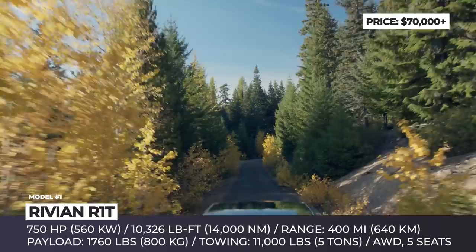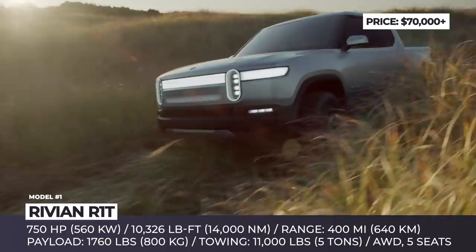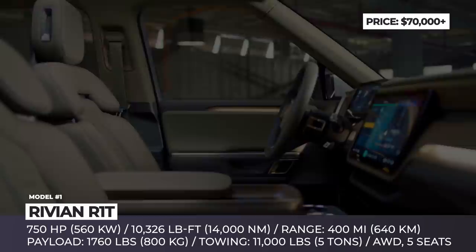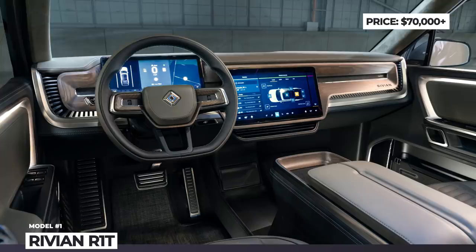It will be built on the skateboard platform, which will allow mounting multiple bodies. The production model has promised to be priced from $70,000 for the base model with a 105 kWh battery and 402 hp output, but the most advanced configuration will get a 180 kWh pack, 400 miles of range, a 4-motor powertrain with 750 hp at the wheels and 10,326 lb-ft of torque.